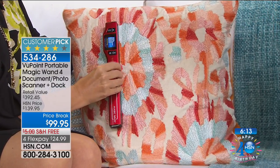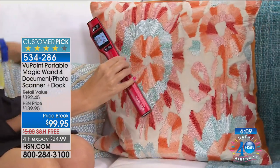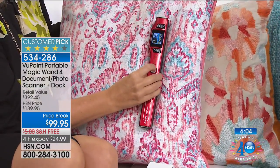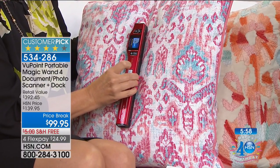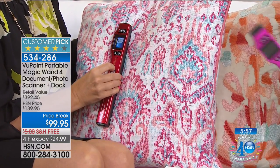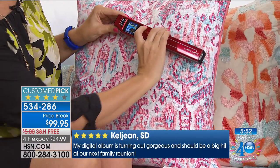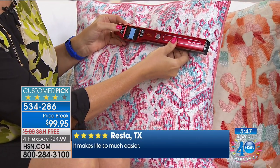It scans right to the computer so you can file everything, access it, store it, and send it. This has always been one of my top go-to gifts around the holidays, especially for school. You can go to the library and scan the pages you need instead of tearing them out. It's great for business and great for students.